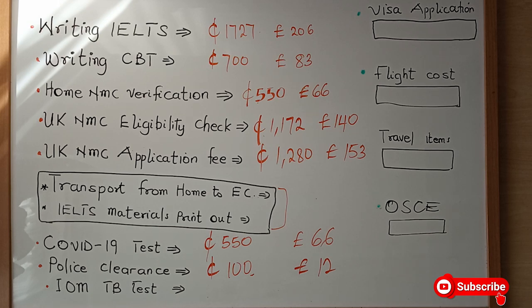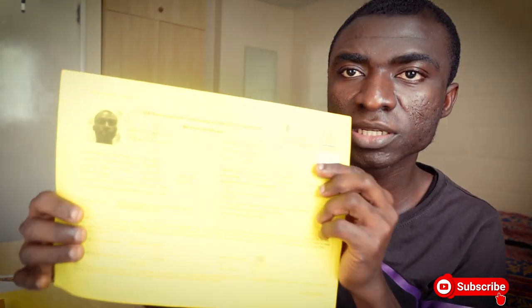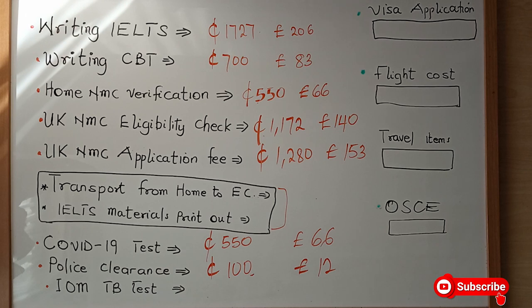Once the police clearance is done, you also need a TB test, which is one of the basic requirements to move to the UK. They have a certified centre to do that. This is to prove that you are free from TB, and it is mandatory. The amount for the TB test is 650 Ghana cedis, which equals 78 pounds.